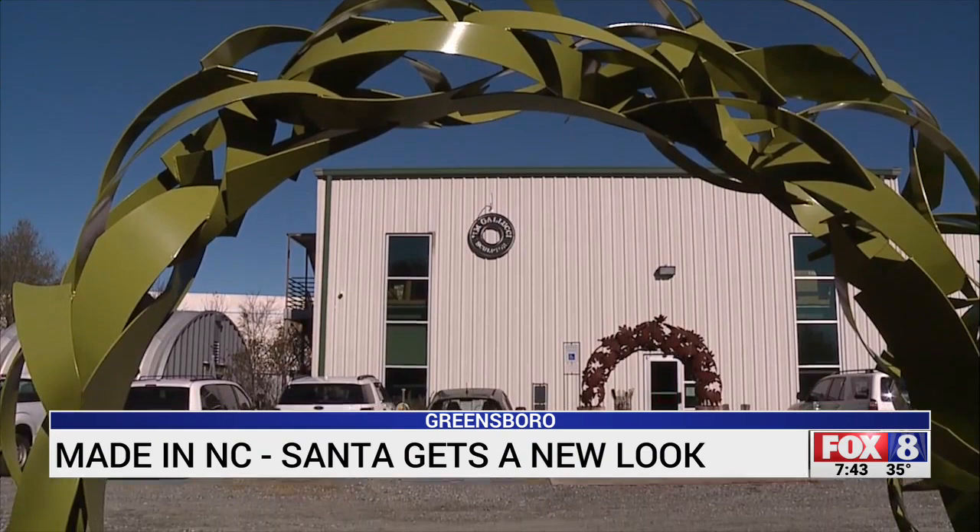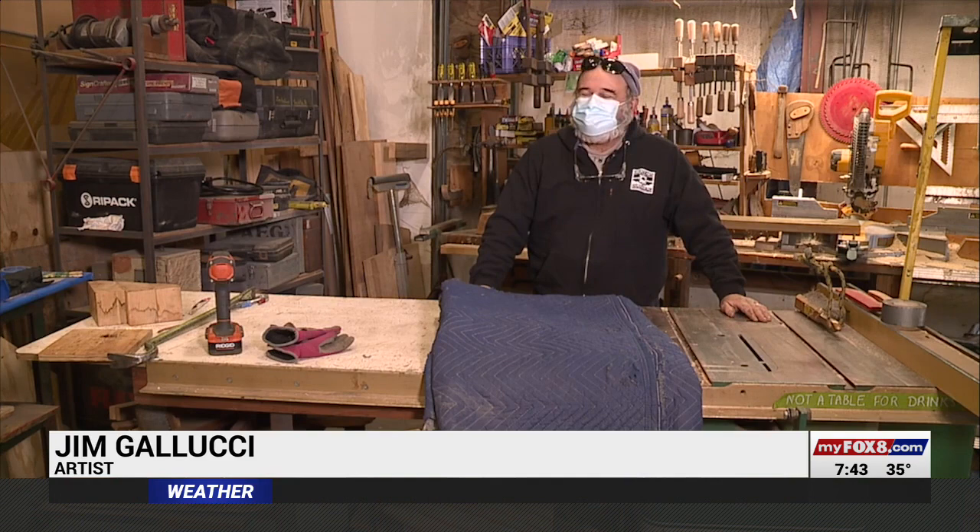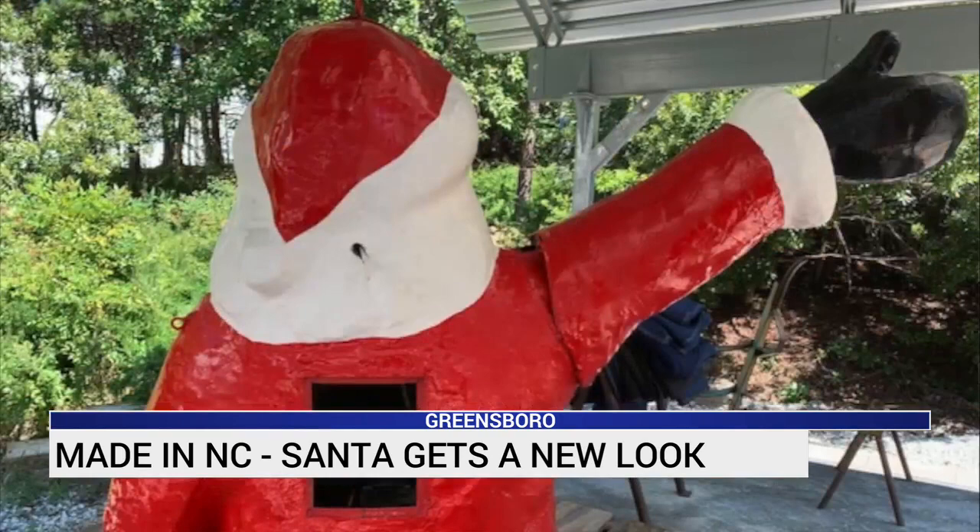By the time the jolly old elf arrived at Jim Gallucci's studio, he wasn't so jolly. Santa had been beat up a little bit. Cars had run into it, and then they'd been repaired, and then just the wear and tear of 50 years in and out. He needed a little bit of TLC.